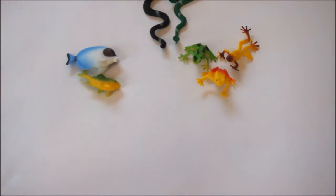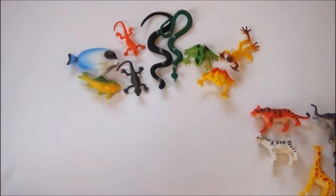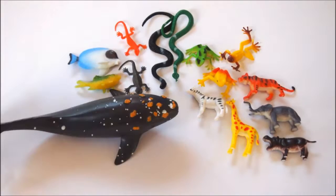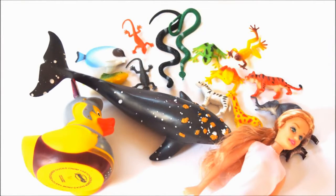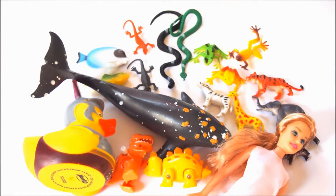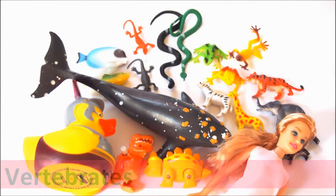Animals like frogs, fish, snakes, lizards, tigers, zebras, giraffes, elephants, hippos, whales, ducks and people of course — these animals have spines made of bone, or backbones. Even dinosaurs had backbones. These animals are called vertebrates.